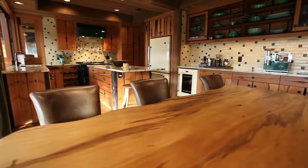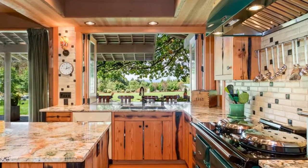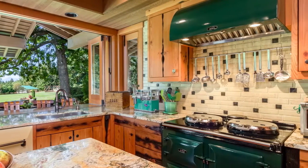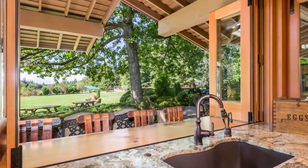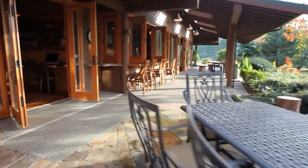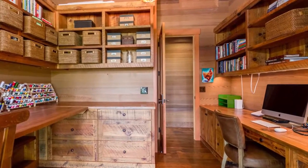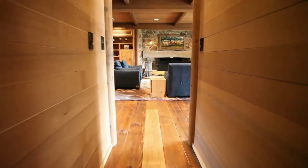The kitchen features slab granite counters, custom tile, and kitchen cabinets built from 150-year-old reclaimed fir. The iconic Aga range oven and kitchen suite is sure to be a talking point of your next dinner party. The custom Argesian lighting throughout the home makes the wood panelling glow.